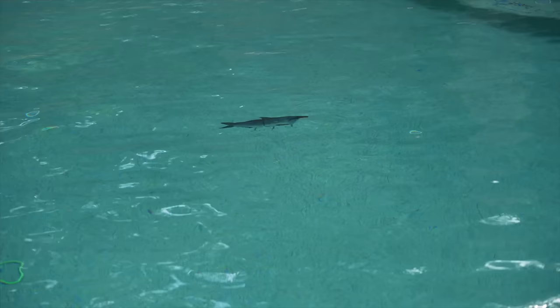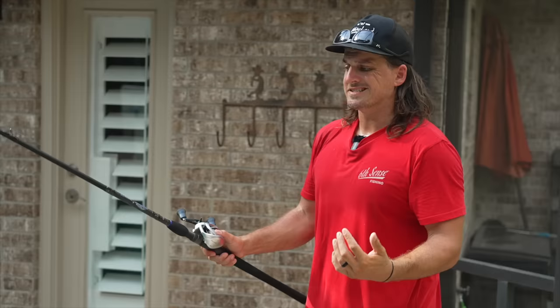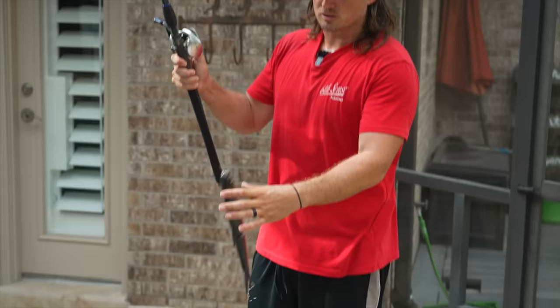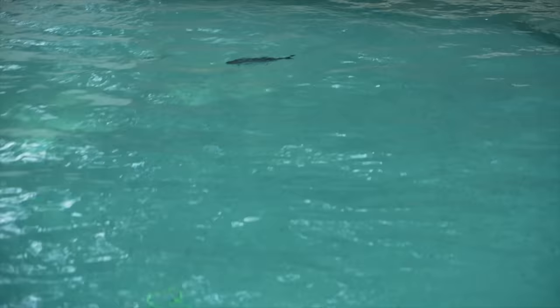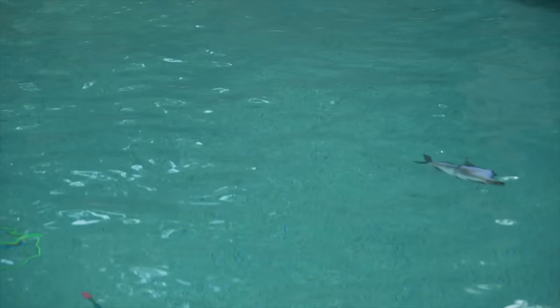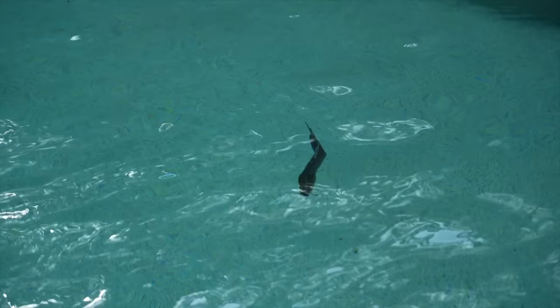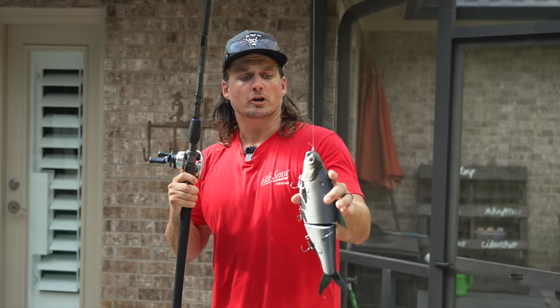I spend a lot of time throwing the Hinkle Shad and this big Moby to isolated fish that are five to ten feet below the surface that I see on LiveScope. Because I can work this naturally-postured bait so slow over the top of these fish, it's an absolutely perfect bait for LiveScoping. It's also a great bait for fishing a giant isolated piece of timber, or right on the tip of a grass point — basically a super high-percentage spot where you want the most natural, biggest presentation they've ever seen, gliding slow right in their face.